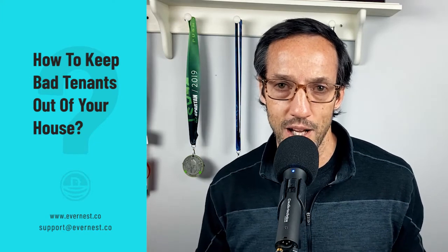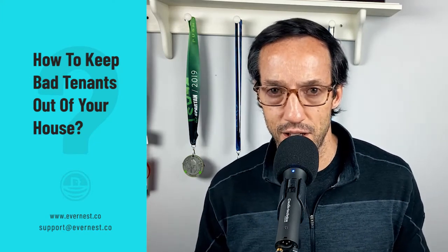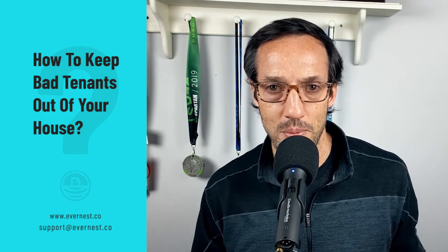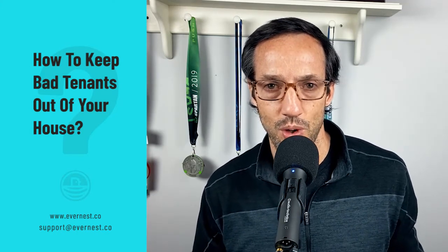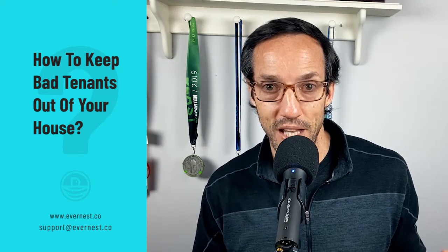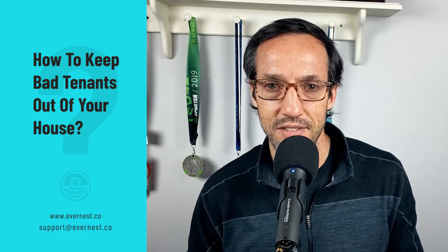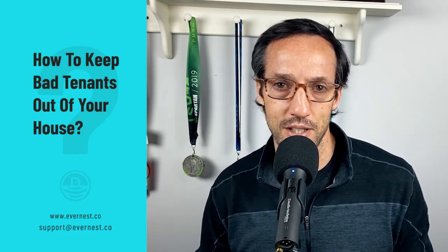I hope that helps. This is how to keep a bad tenant out of your house. If you have any questions or want to know more about our service and what we do at EverNest — how we manage properties for thousands of landlords just like you — reach out to us, go to our website at evernest.co, and we'd be happy to talk to you.